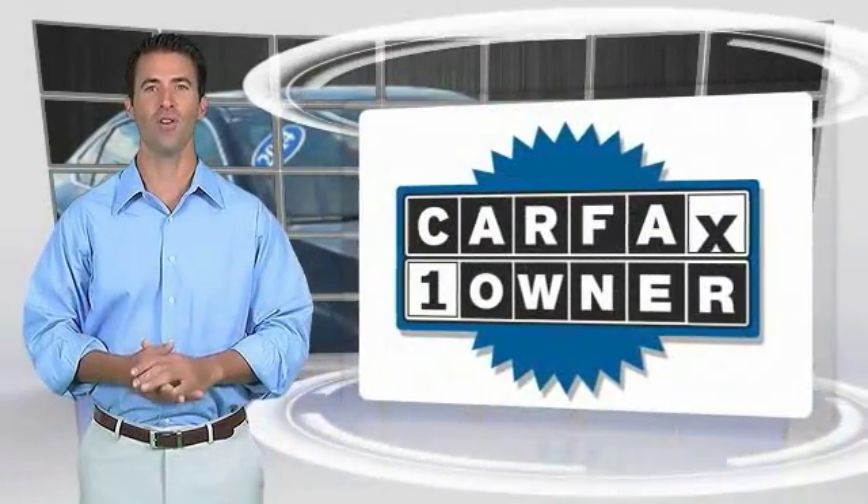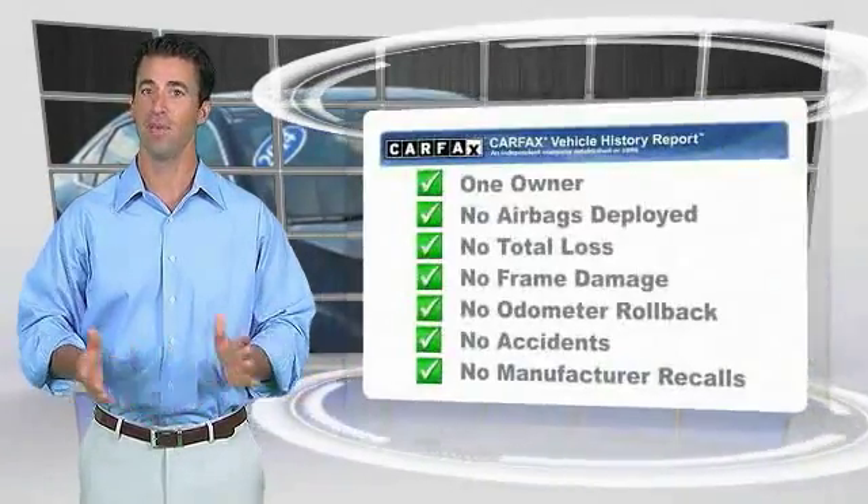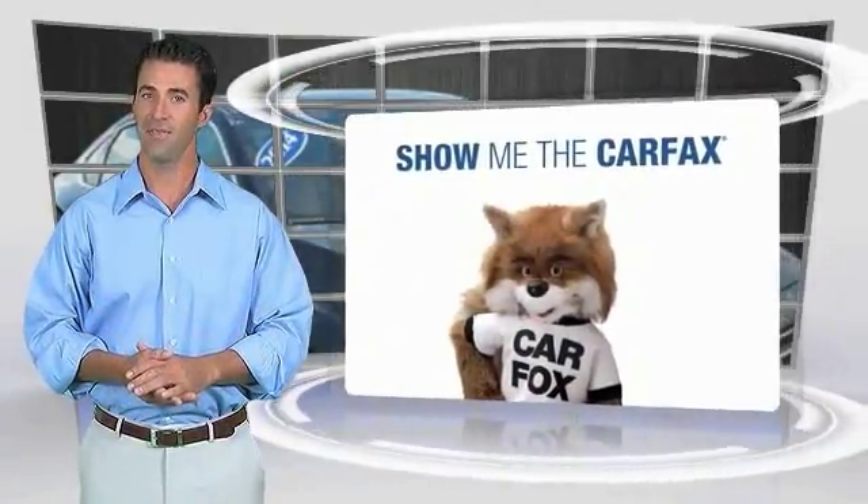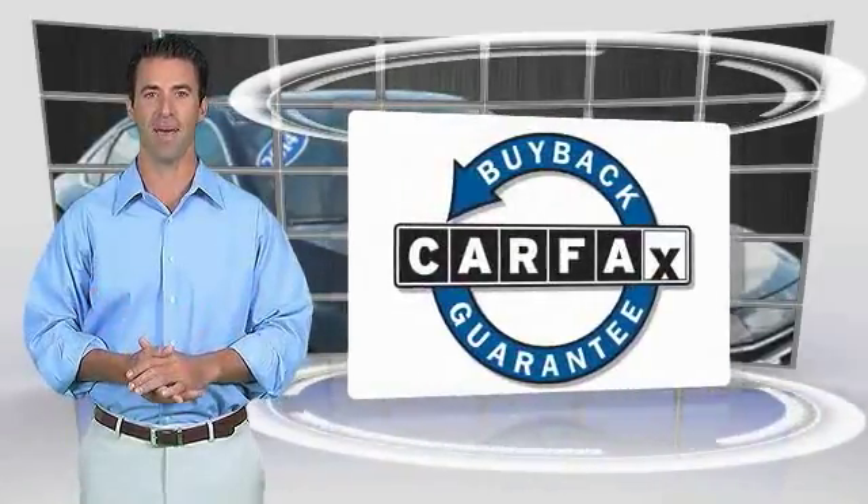This is a one-owner vehicle with the Carfax vehicle history report. Be sure to find a complimentary copy of this report online or contact the dealership. This vehicle qualifies for the Carfax buyback guarantee.